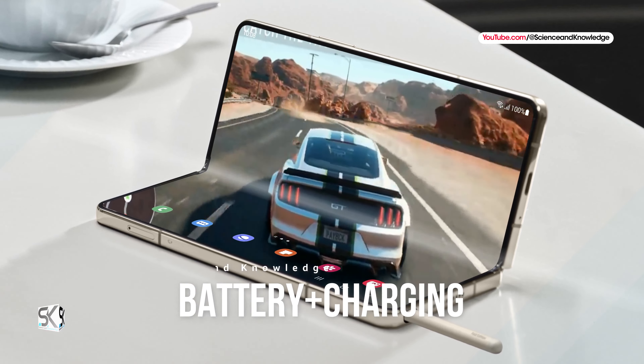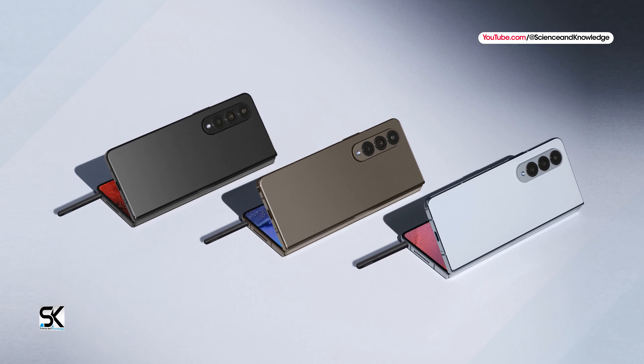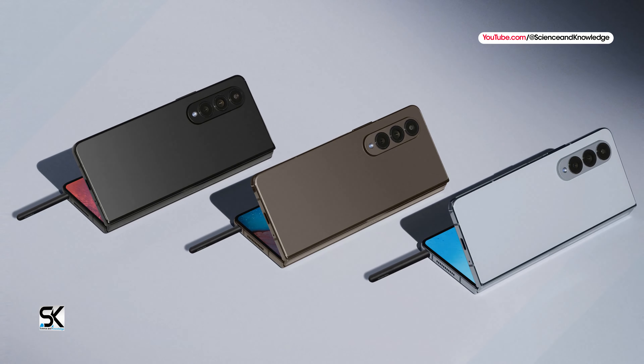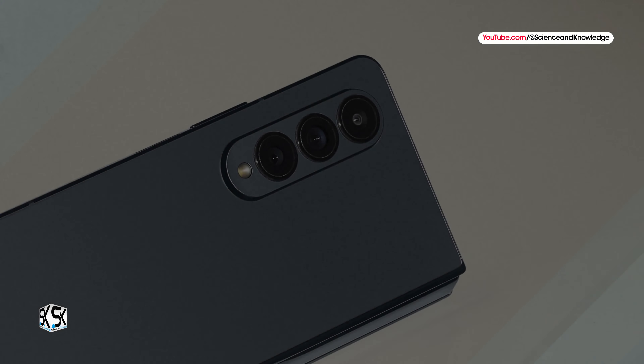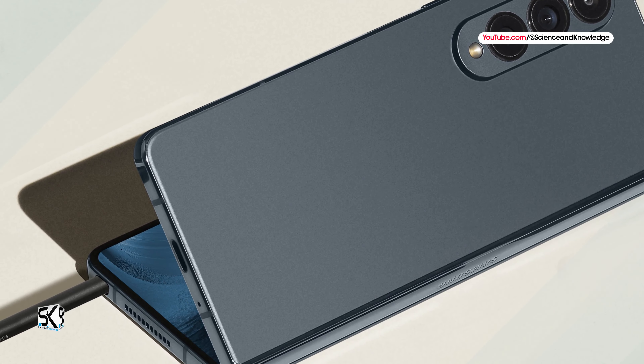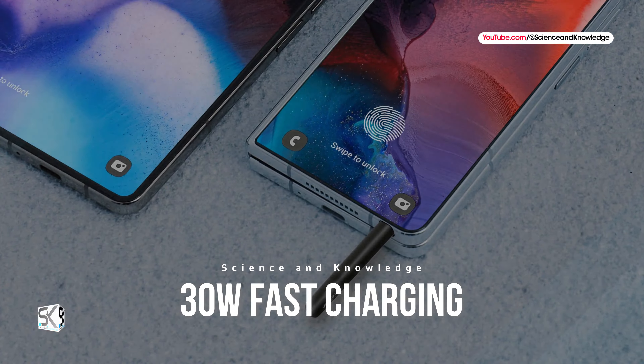Now let's talk about battery and charging. There is no word on whether the Galaxy Z Fold 6 battery capacity will increase. But the rumored inclusion of the Snapdragon 8 Gen 3 should boost the smartphone's battery life by a full day. The Galaxy Z Fold 6 is expected with a 4500 mAh battery and 30W fast charging.